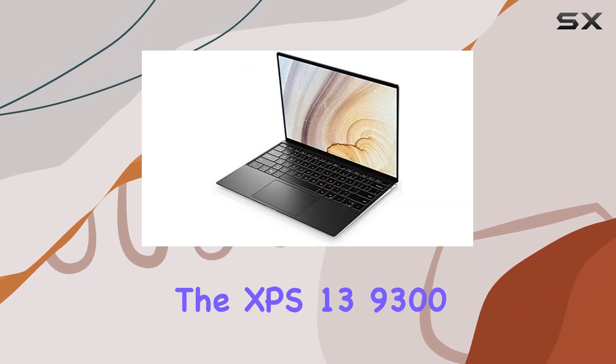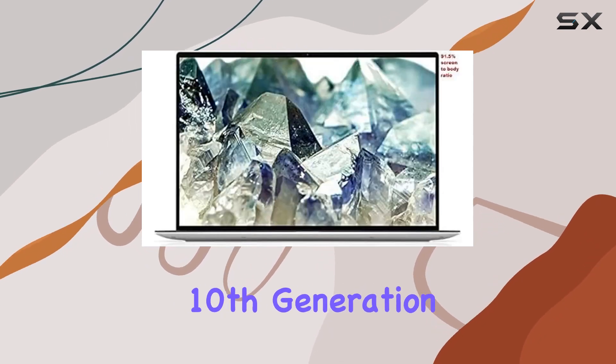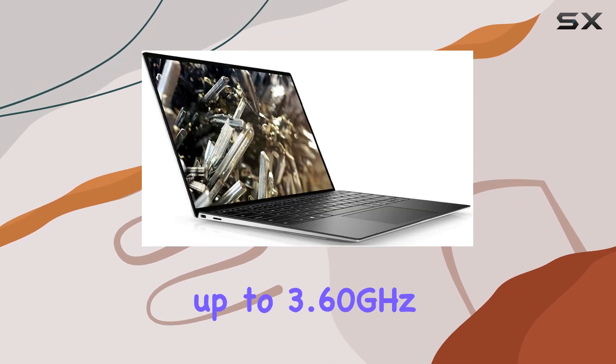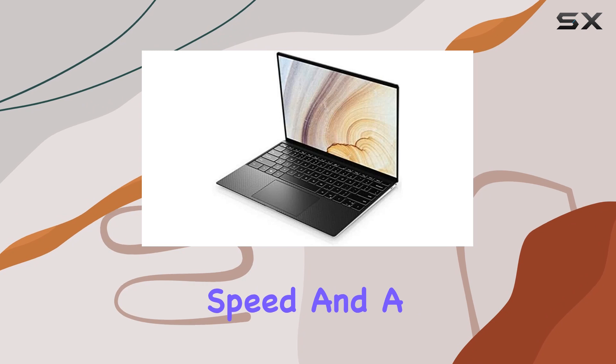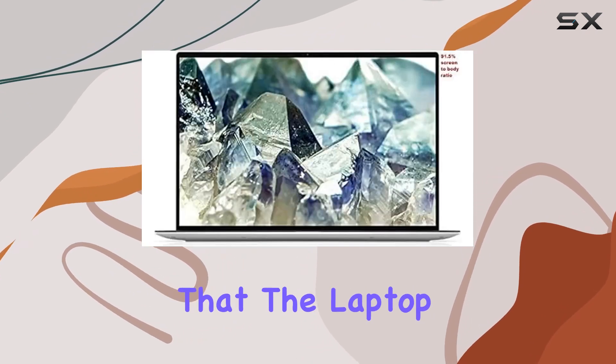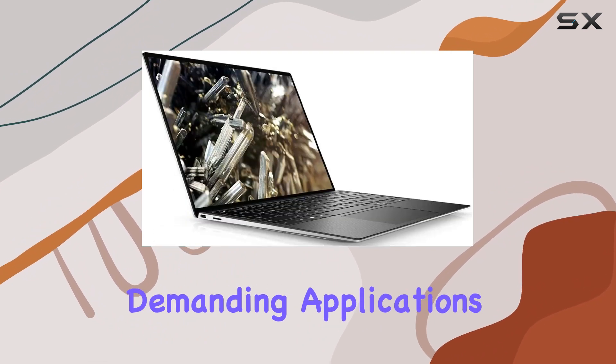Under the hood, the XPS 13 9300 is powered by the Intel Core 10th Generation i5-1035G1 processor, which is a quad-core processor with up to 3.60 GHz speed and a 6MB cache. This processor ensures that the laptop can handle a variety of tasks with ease, from browsing the web to more demanding applications.